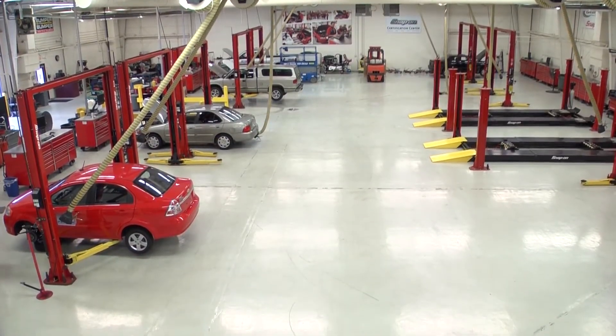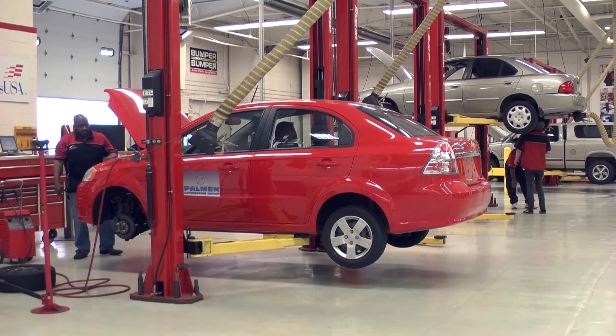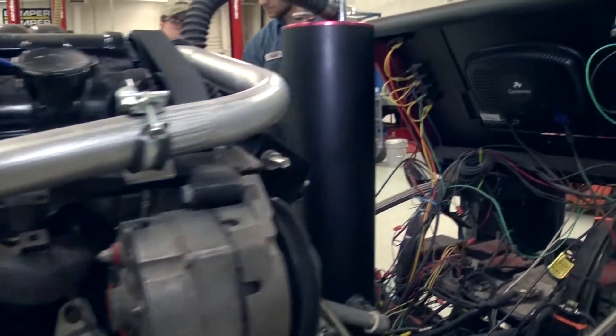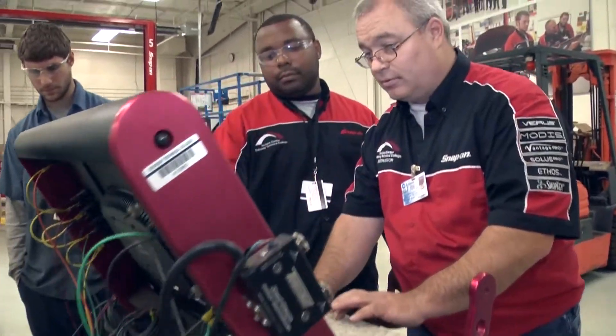At Gateway Technical College, the Automotive Technology Program provides the hands-on training and education you need for a successful career in an automotive repair facility. Here at the Horizon Center, in the automotive program, we have two programs: a two-year associate degree and a one-year technical diploma.